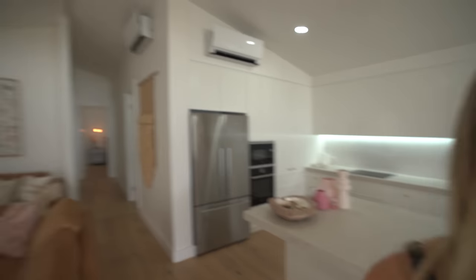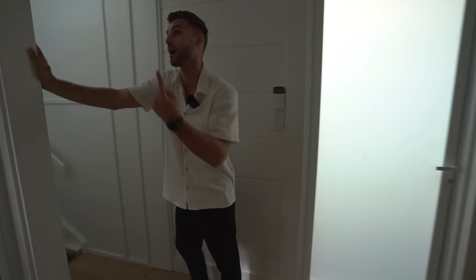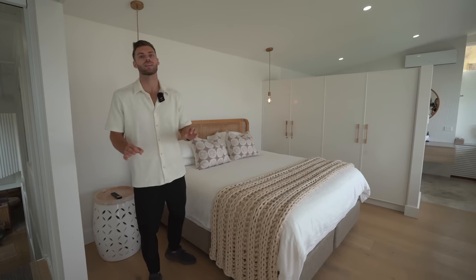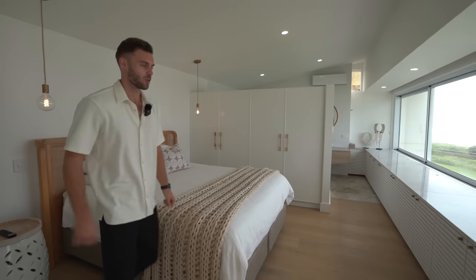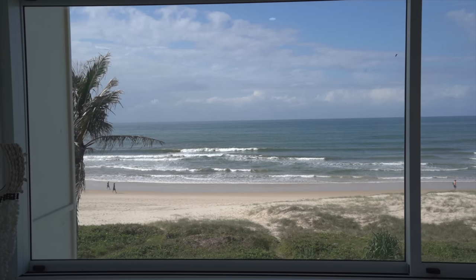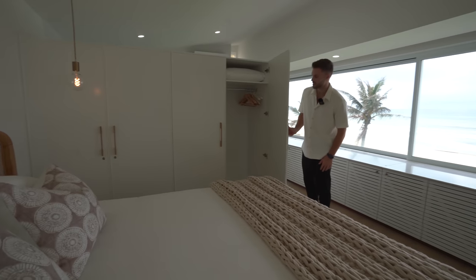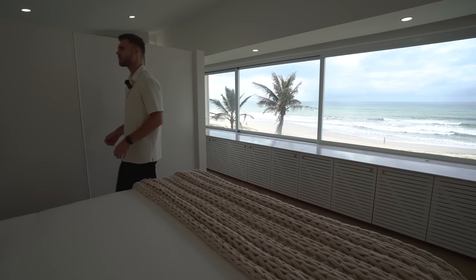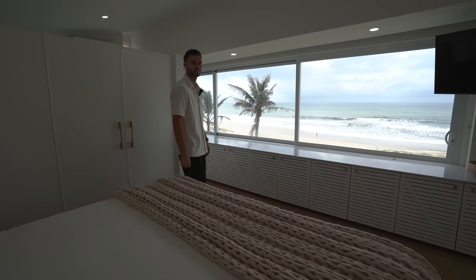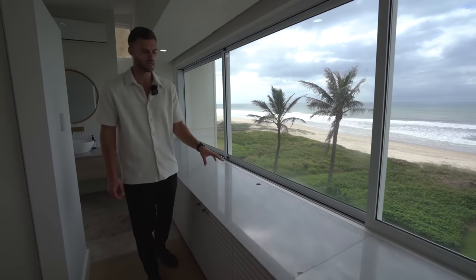Let's check out upstairs. Welcome to the principal suite — I'm going to say these are the best views I've ever seen in a principal bedroom, in my personal opinion. It's a gorgeous size room. The bed is directly facing out to the ocean and you've got these gigantic windows really framing the ocean and the palm trees like a perfect picture. There's ample wardrobe space with hanging rails on one side. Standing there with that view — it literally looks like a painting.